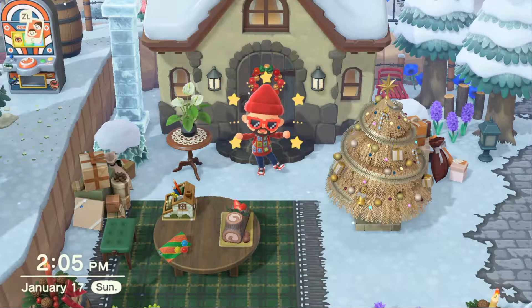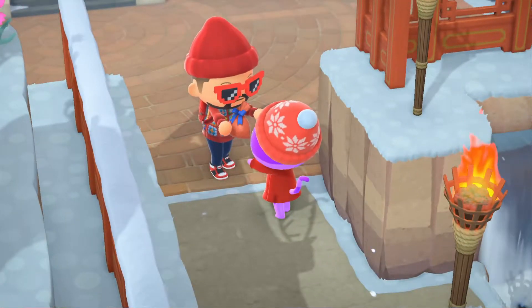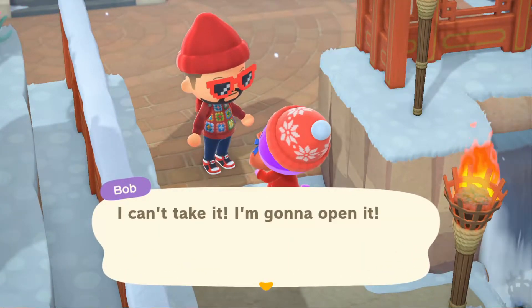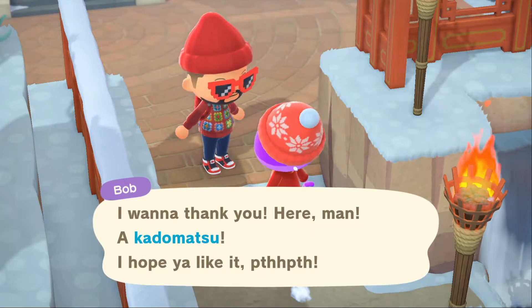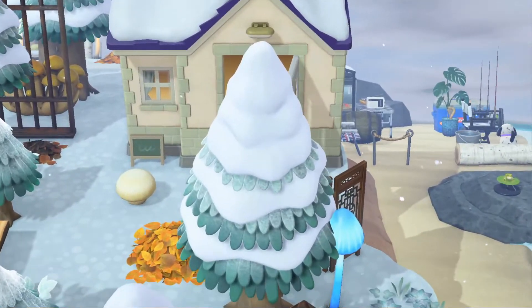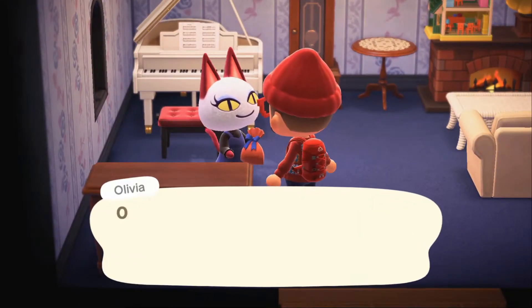Hello everyone, it's Argo here. I hope you are having a wonderful day, but I wanted to make a video on the upcoming update for Animal Crossing New Horizons. I know the last video we had for the update said it was going to be late January, so we should have a video in the next week or two, but I wanted to release a video on my thoughts of what I would love to see.